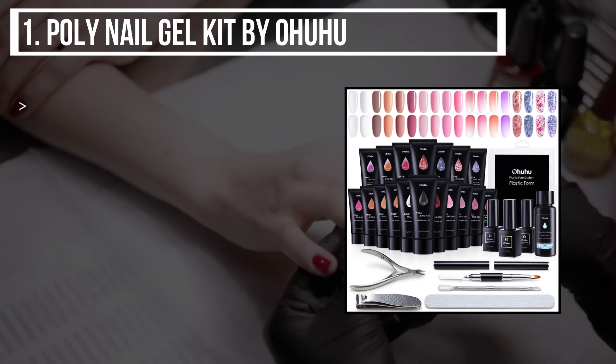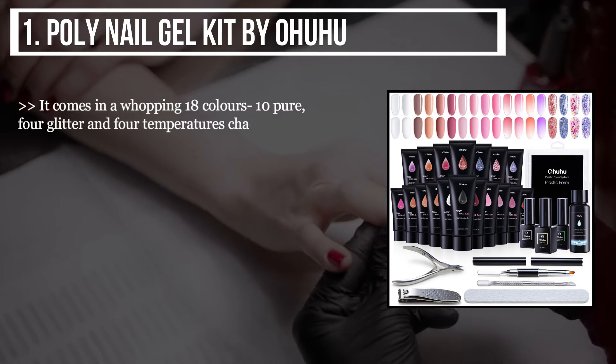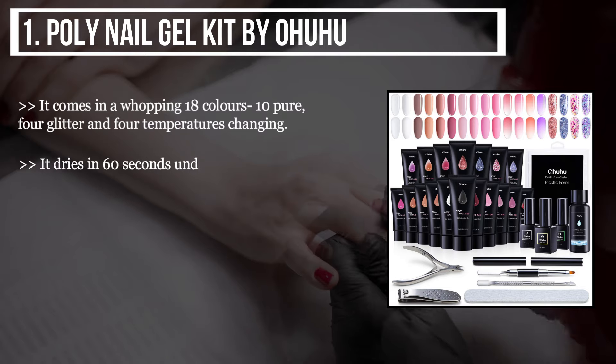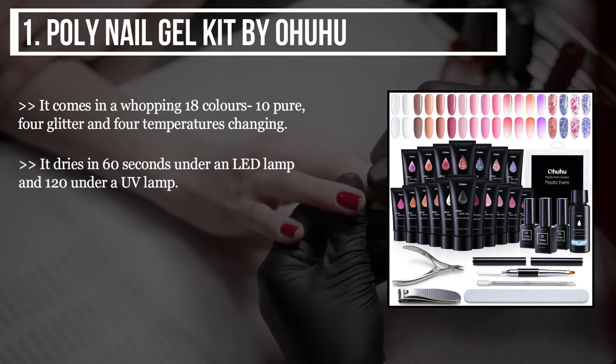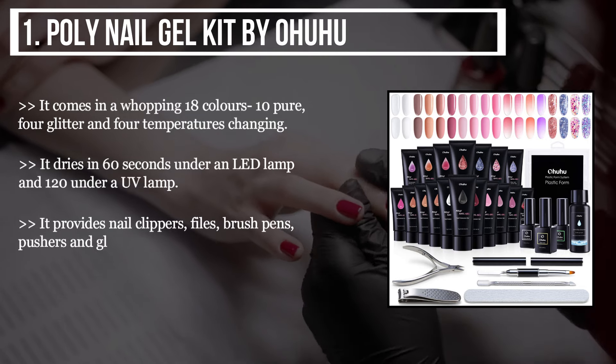It comes in a whopping 18 colors, four glitters, and four temperature-changing gels. It dries in 60 seconds under an LED lamp and 120 seconds under a UV lamp. It provides nail clippers, files, brush pens, pushers, and glossy top and base coats.